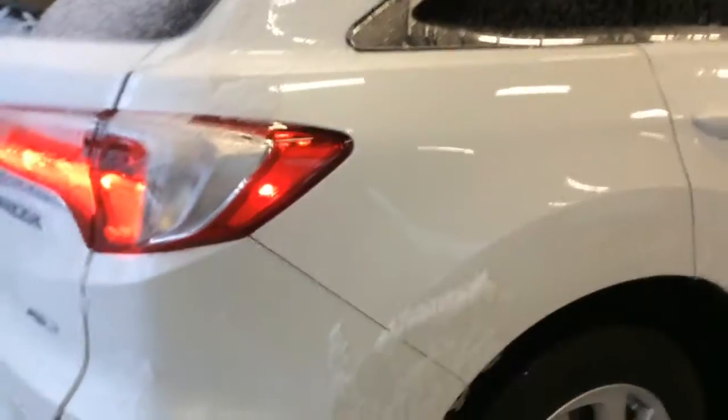Beautiful tan interior. I love the size of this SUV — it's perfect. There's not a scratch on it or anything.